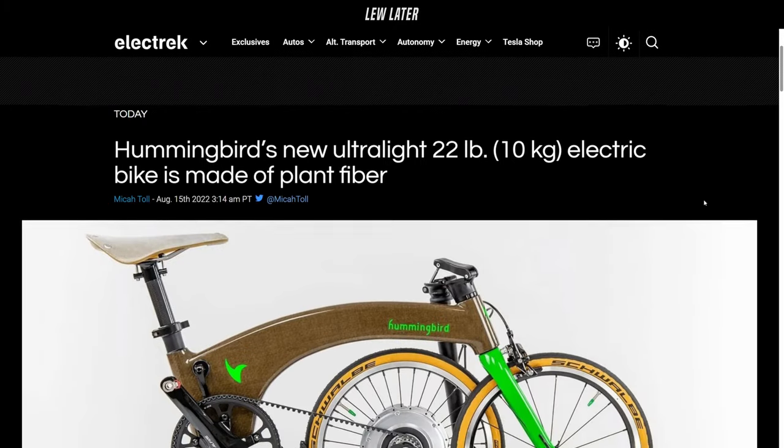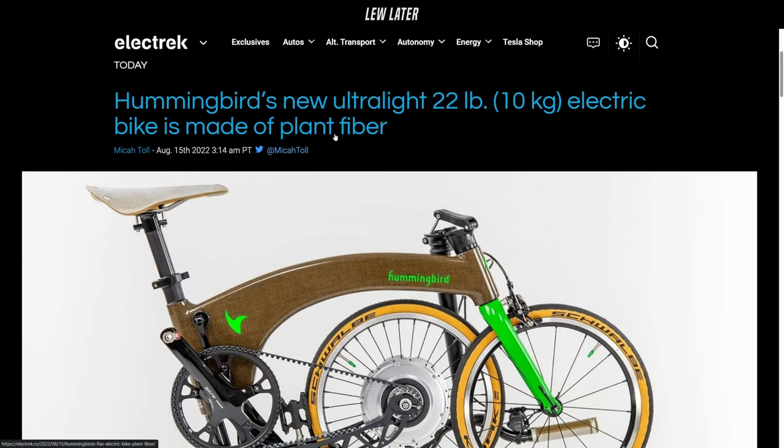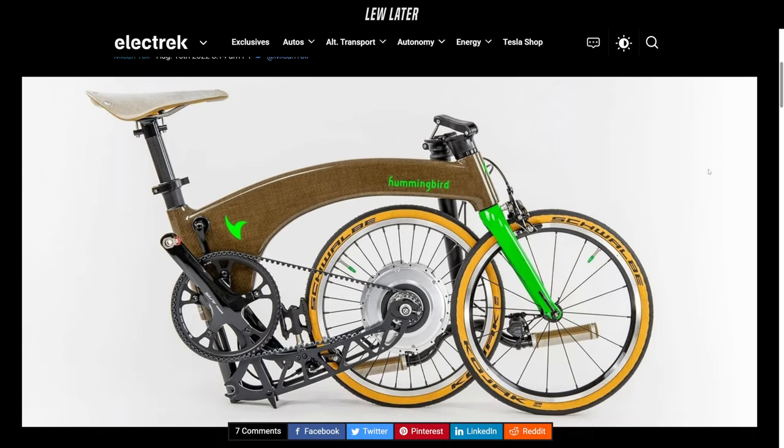If you decide to bail on the entire new car thing, you can go for this instead. The brand new Hummingbird Ultralight 22-pound electric bike made of plants. I just read this just for the thumbnail or the title. It's made of flax fiber, which when you start talking about fibers, you always think of carbon fiber, because it's incredibly strong and lightweight.